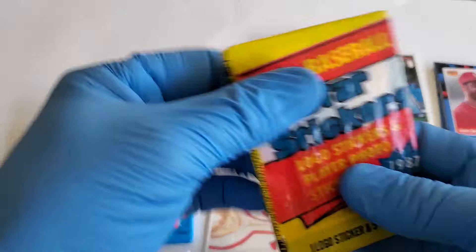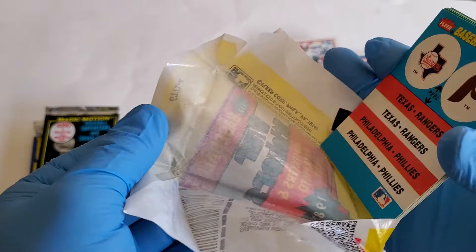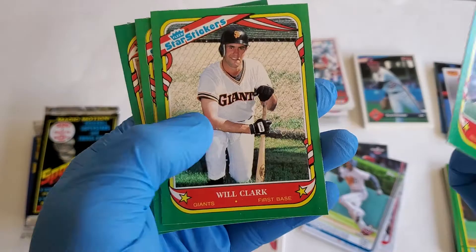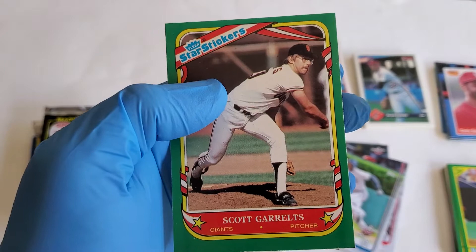We got another 1987 pack with one sticker — there are our baseball stickers. Cards include Dave Parker, Will Clark, Larry Parrish, another Ozzie Smith, and Scott Garrelts.